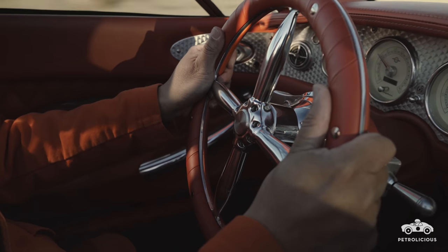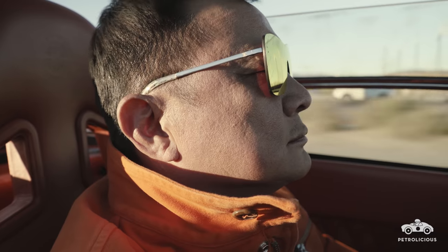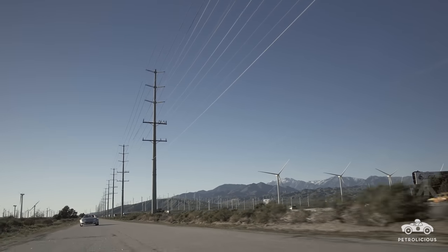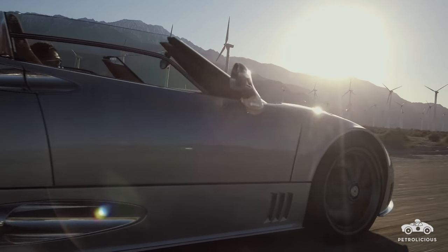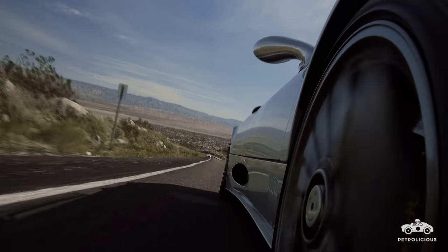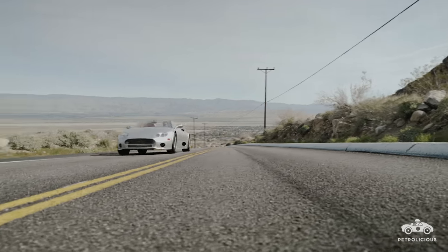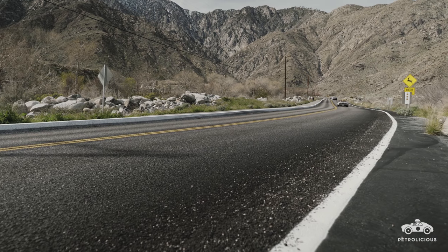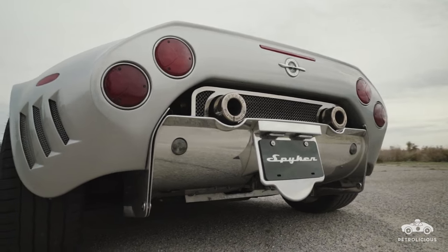Whenever I drive my Spyker, the first thing people ask is, 'What kind of car is that?' And I'd go through the process of explaining it's a Spyker. Then they'd say, 'What's a Spyker?' The short or long version, depending on who's asking: Spyker built coach cars and airplanes back in 1880, and they went away around 1926 — they were bankrupt. In about 2000, an entrepreneur bought the Spyker name and created Spyker Cars. Today, what you see me driving is the product of what he created.